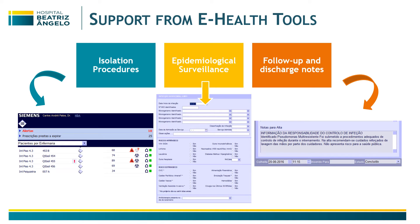Here you have examples of our alerts for isolation procedures and review of those isolation procedures, for epidemiological surveillance especially for epidemiologically significant organisms, and an example of our discharge notes.